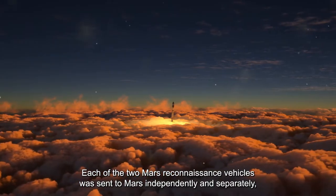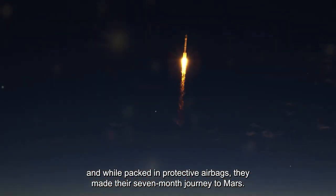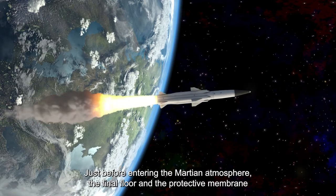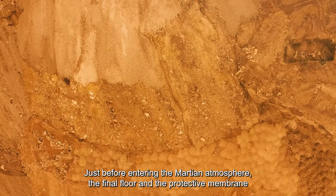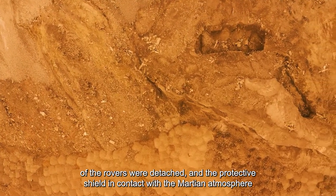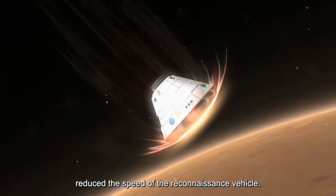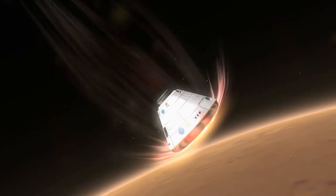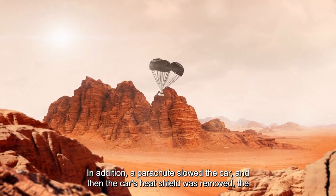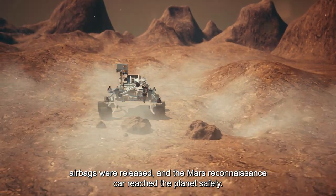Each of the two Mars reconnaissance vehicles was sent to Mars independently and separately, packed in protective airbags, for their seven-month journey. Just before entering the Martian atmosphere, the final floor and protective membrane of the rovers were detached, and the protective shield reduced the speed of the reconnaissance vehicle in contact with the Martian atmosphere. A parachute then slowed the vehicle, the heat shield was removed, the airbags were released, and the Mars reconnaissance vehicle reached the planet safely.